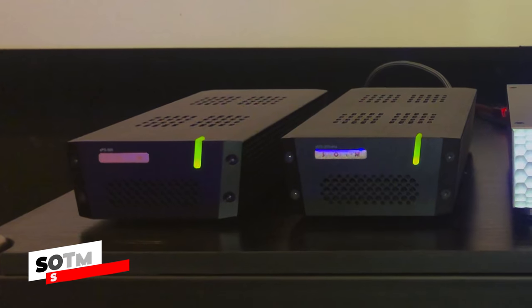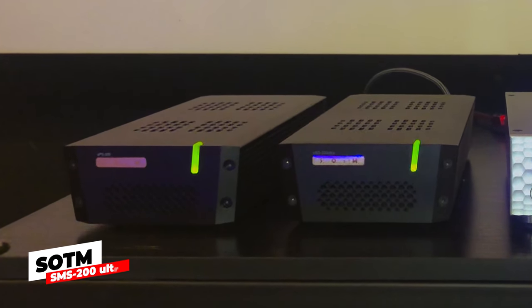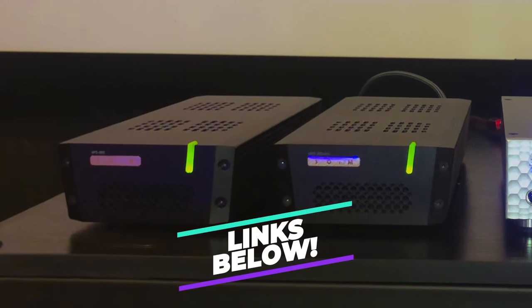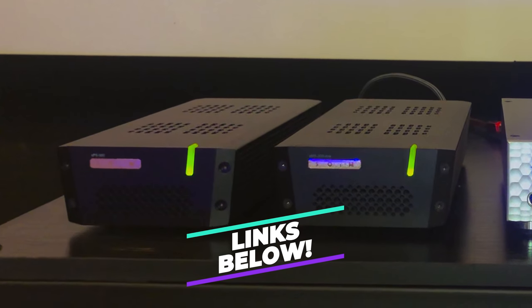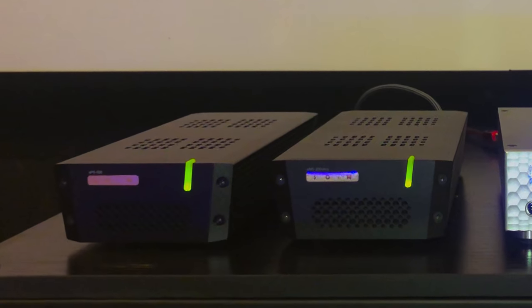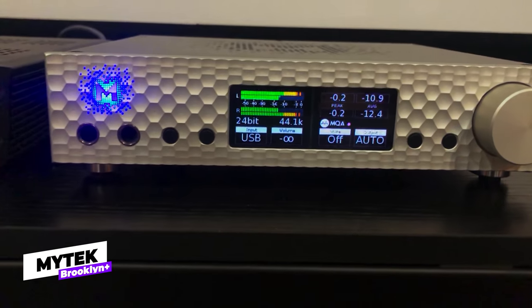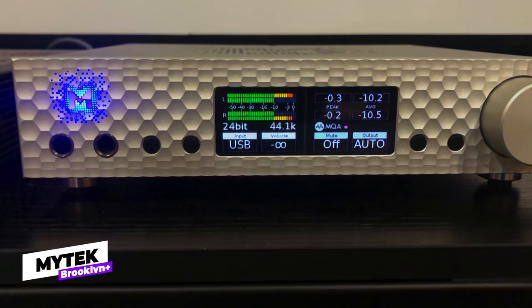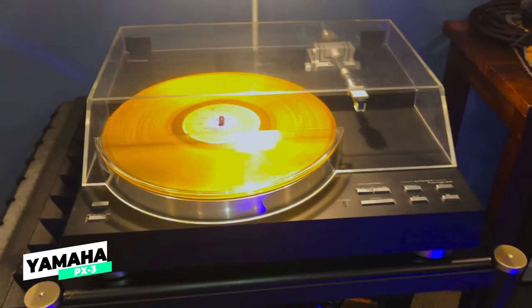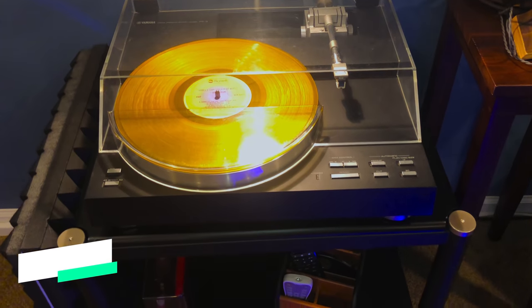The two black rectangular boxes are the SOTM SMS-200 Ultra streamer and matching power supply. In Greg's own words, it's kind of hard to explain how they work, but the sound quality is exceptional — there's more detailed info on the web, so I'll leave some links below. This silver box here is his DAC, a Mytech Brooklyn Plus, which he uses to play digital music including Tidal MQA tracks. The turntable is a vintage Yamaha PX3 linear tracking turntable for playing Greg's vinyl collection.